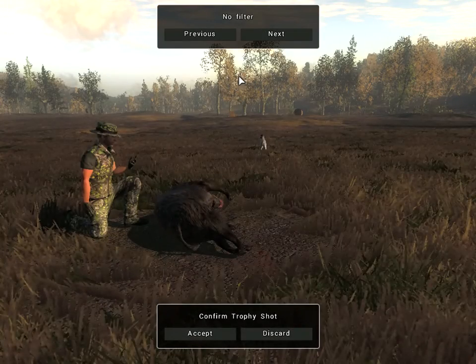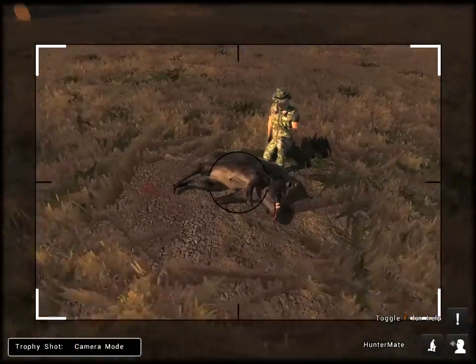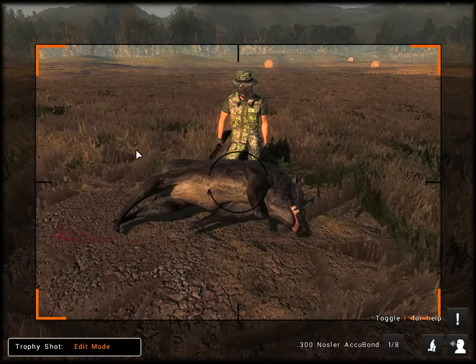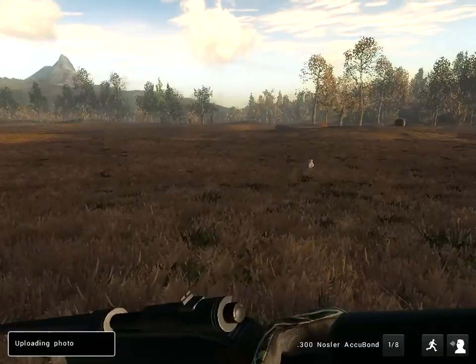I didn't even mean to take that. There we go. I'm trying to get my dog over here but I guess he just doesn't want to be a part of the picture. Alright, now we are ready to start finding some birds.